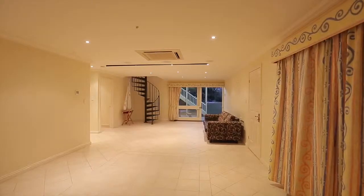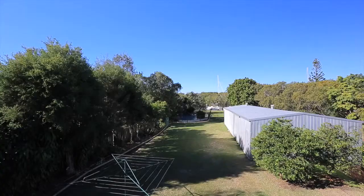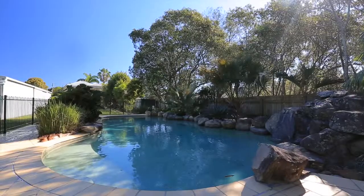Downstairs, the master and media room lead out to more entertaining in your expansive 1900 square metre plus yard. The huge 130 square metre shed will hold all your toys or house your business.